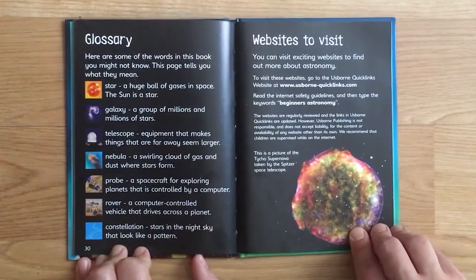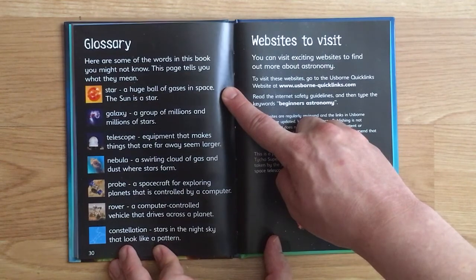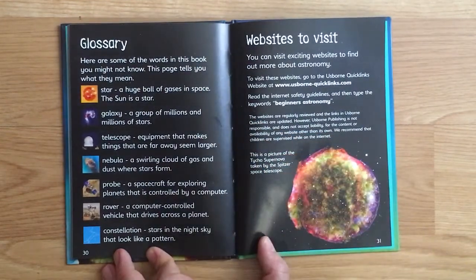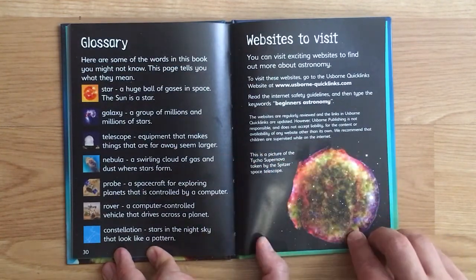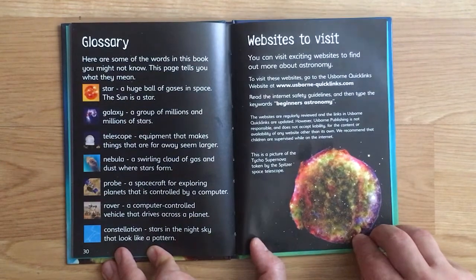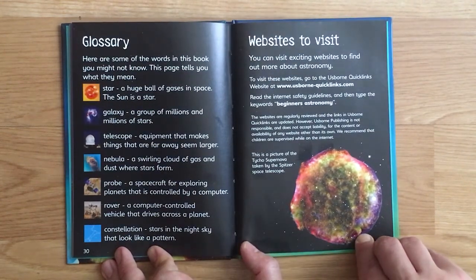Glossary - here are some of the words in this book you might not know. Star: a huge ball of gas in space - the Sun is a star. Galaxy: a group of millions and millions of stars. Telescope: equipment that makes things that are far away seem bigger. Nebula: a swirling cloud of gas and dust where stars form. Probe: a spacecraft for exploring planets that is controlled by a computer. Rover: a computer-controlled vehicle that drives across a planet. Constellation: stars in the night sky that look like a pattern.